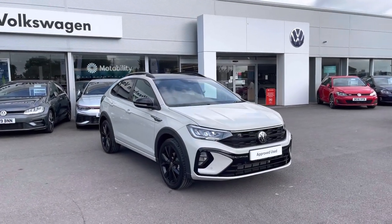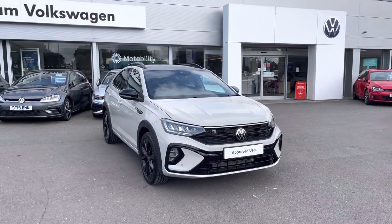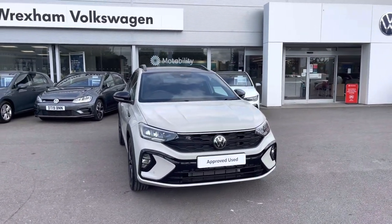Hi, I'm Shannon from Wrexham Volkswagen and I'm going to be showing you around our approved used vehicle. Here we have a 23 plate Taigo R-Line, which is a 1 litre TSI manual 110 PS.